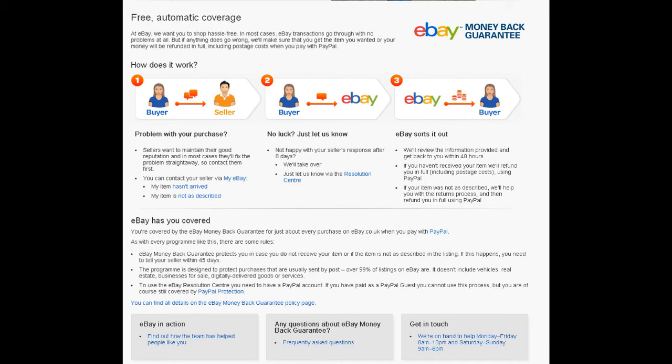I immediately went and checked how I was covered by eBay or PayPal in the event of something being terribly wrong. It turns out I have 45 days in which to test and determine whether the product is good.